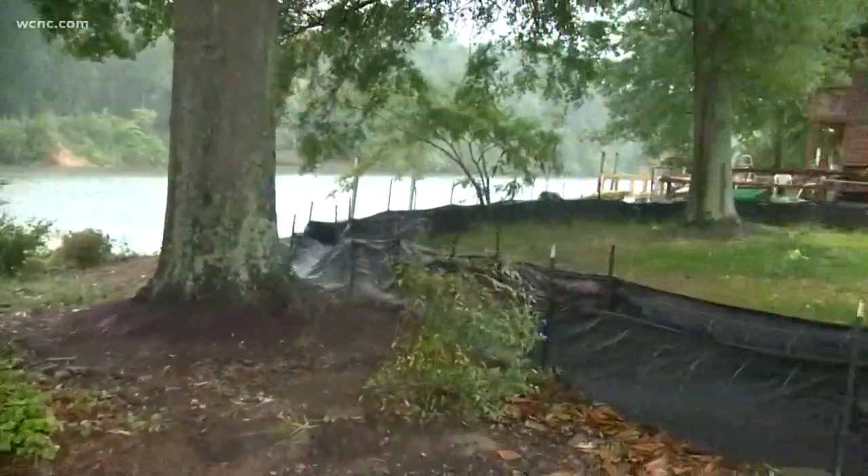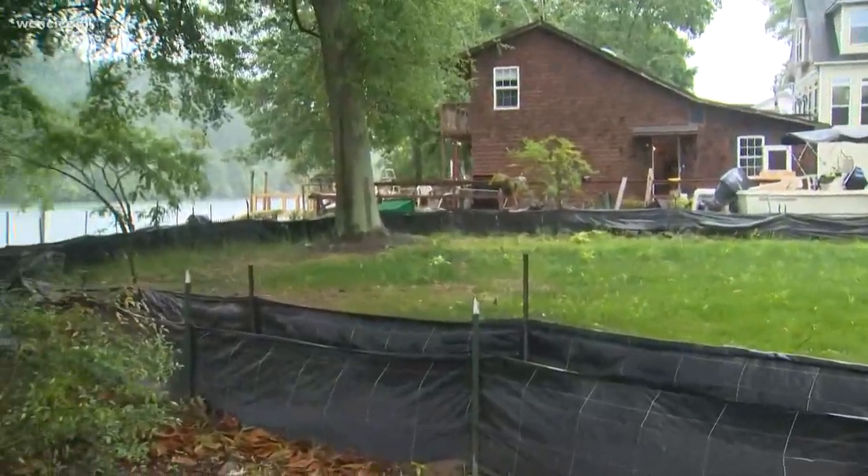WCNC Charlotte's Rob Hughes is live tonight on Riverside Drive — an area very prone to high water. In fact, where we're standing right now was completely underwater during that serious flooding along the Catawba River almost a year ago. The man who lives in that brown house right there tells me he has plans to lift his entire home 12 feet to protect against future flood damage.